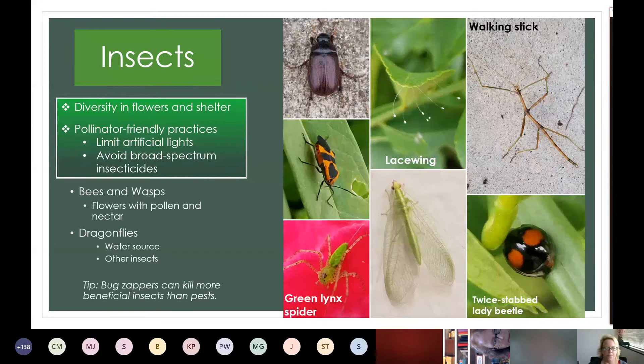Some more insects: the lacewing in the center — that's the adult and the eggs. The eggs are on a really thin filament at the very tip. I found those on the side of my garage and on a leaf — you can find them in different areas. That is a beneficial. Spiders: they're not technically insects and not my favorite, but the green lynx spider is pretty cool. It doesn't create a web — it lays in wait on leaves and flowers and then attacks. Even though it's kind of considered a beneficial, it does eat beneficials too.